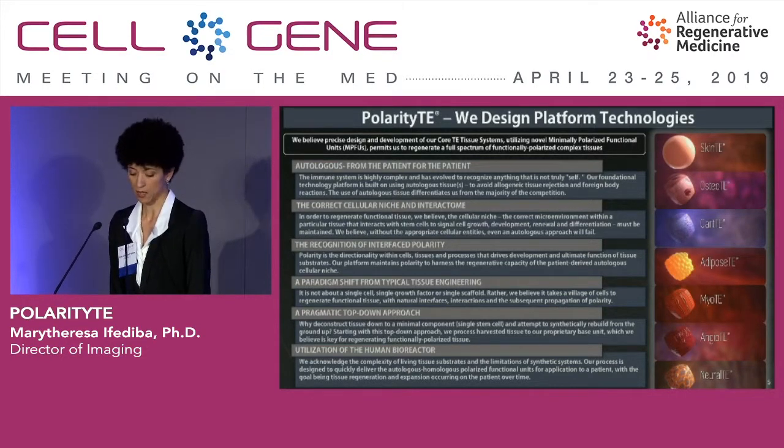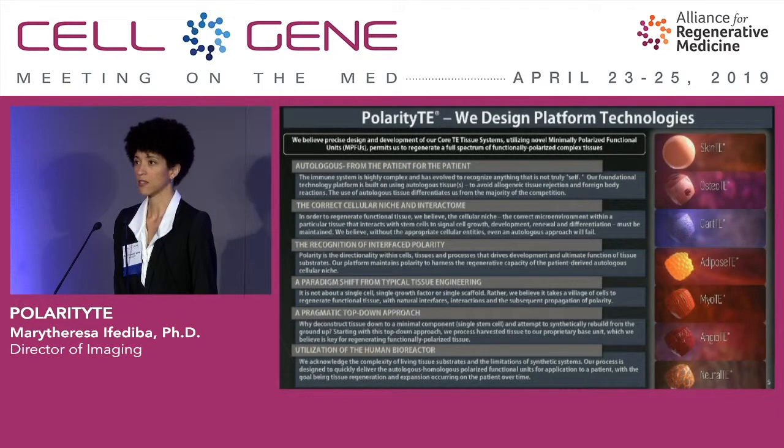PolarityTE's foundational technology platform represents a paradigm shift from traditional tissue engineering approaches. The goal is not to over-process or deconstruct the tissue; rather, the aim is to maintain the inherent polarity that tissues have evolved with over time, and consequently, we are not culturing the tissues ex vivo. The patient actually acts as their own bioreactor, such that our products expand on the patient, and the significance of these platform characteristics will be demonstrated in the clinical cases shortly.